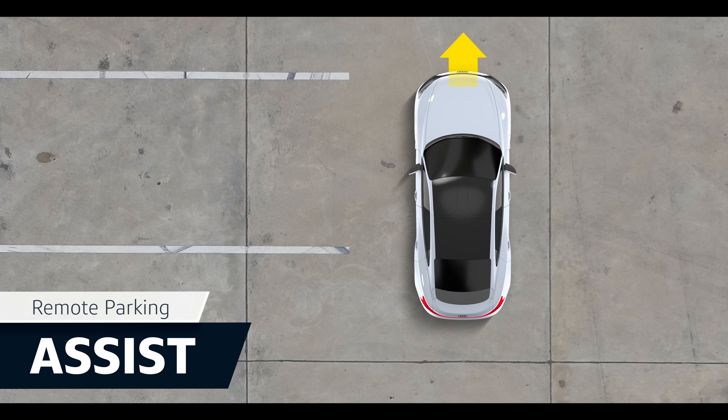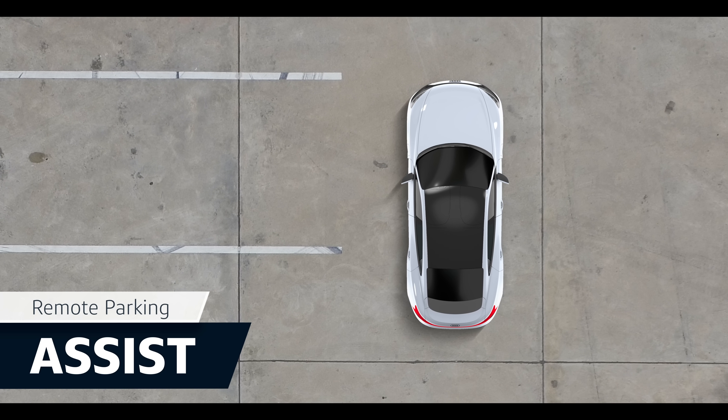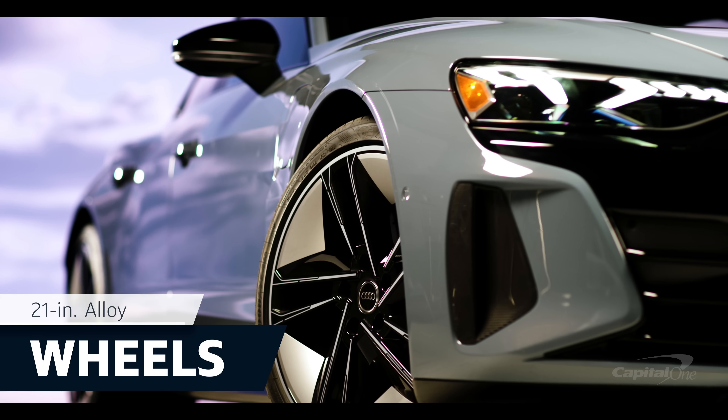There's even available Remote Smart Parking Assist, which allows you to park your vehicle with the key fob. Moving to the exterior, you'll find 21-inch wheels.